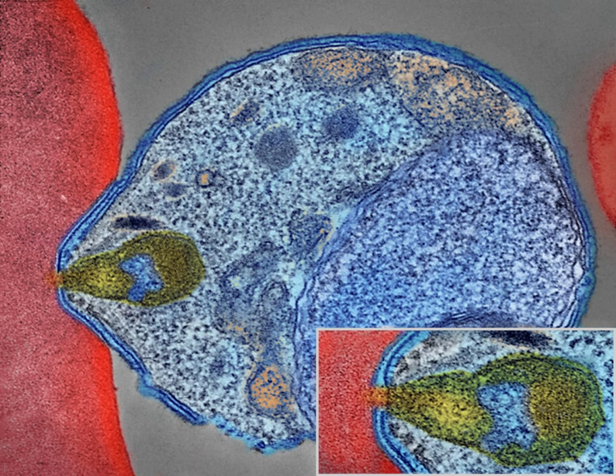The sensitivity of blood films ranges from 75–90% in optimum conditions, to as low as 50%. Commercially available RDTs are often more accurate than blood films at predicting the presence of malaria parasites, but they are widely variable in diagnostic sensitivity and specificity depending on manufacturer, and are unable to tell how many parasites are present. In regions where laboratory tests are readily available, malaria should be suspected and tested for in any unwell person who has been in an area where malaria is endemic. In areas that cannot afford laboratory diagnostic tests, it has become common to use only a history of fever as the indication to treat for malaria.